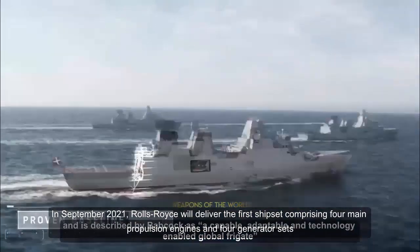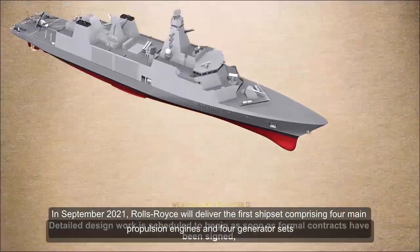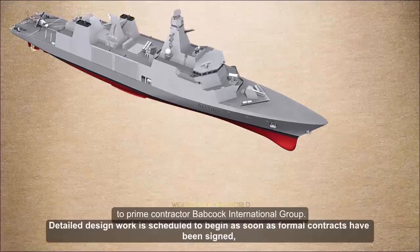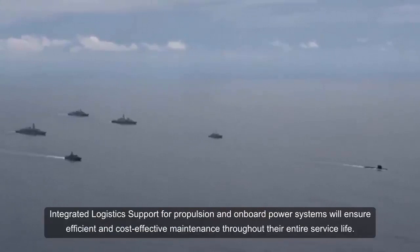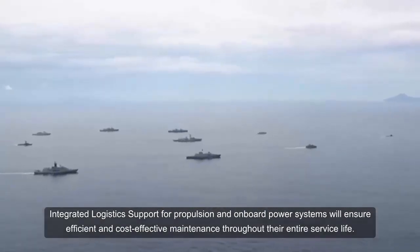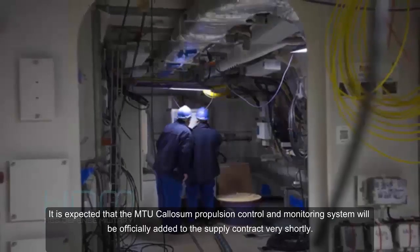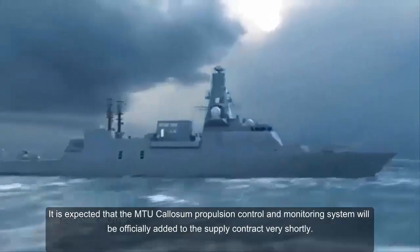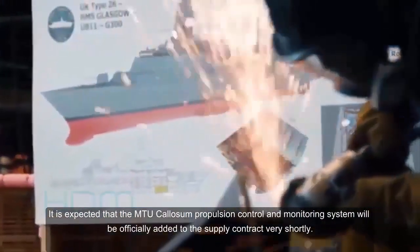In September 2021, Rolls-Royce will deliver the first ship set comprising four main propulsion engines and four generator sets to prime contractor Babcock International Group. Integrated logistics support for propulsion and onboard power systems will ensure efficient and cost-effective maintenance throughout their entire service life. It is expected that the MTU Calisum propulsion control and monitoring system will be officially added to the supply contract very shortly.